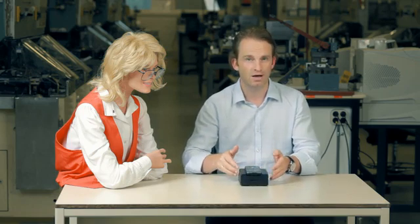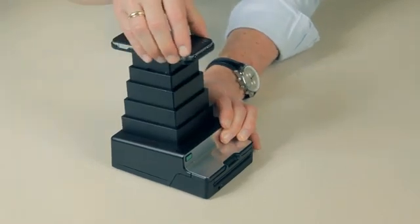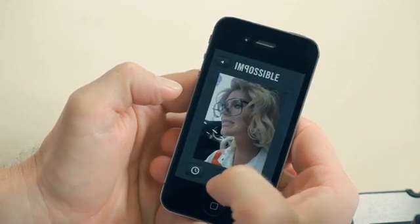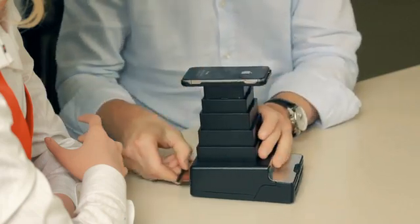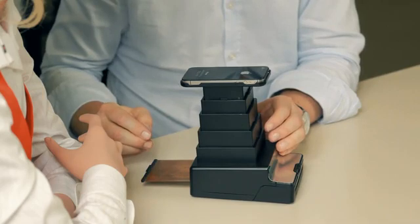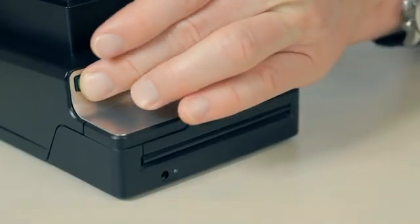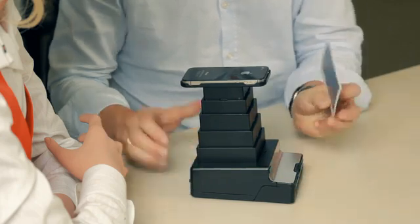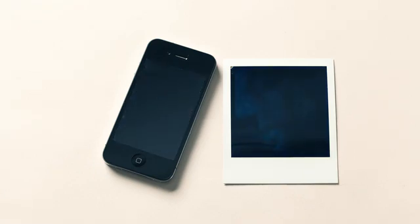And here is how it works. First, extend the tower. Launch the Impossible app. Select an image. Start the timer and place the iPhone in the cradle. Open the shutter. Wait for the signal that the exposure is finished. Close the shutter. Push the button. And enjoy how a digital image develops as a beautiful real photo in your hands.